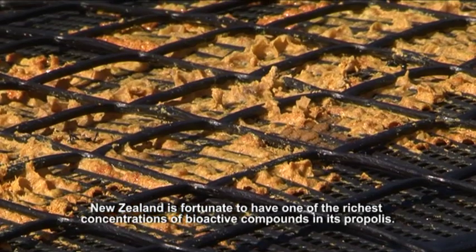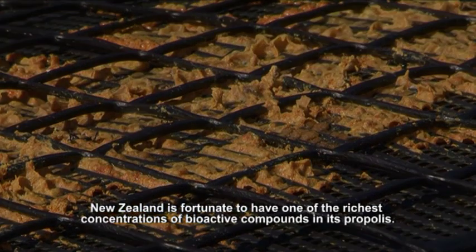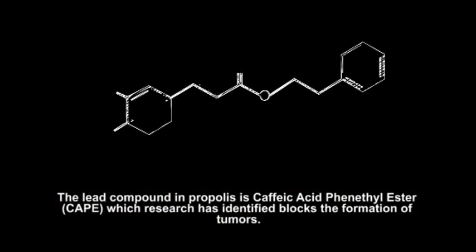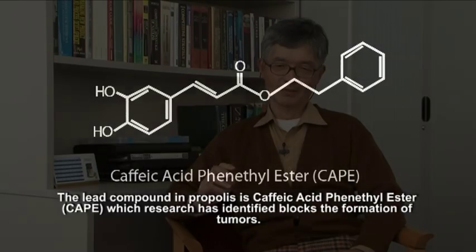New Zealand is fortunate to have one of the richest concentrations of bioactive compounds in its propolis. The lead compound in propolis is CAPE, caffeic acid phenethyl ester, which research has identified blocks the formation of tumours.